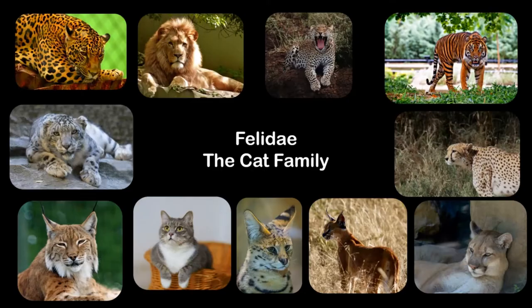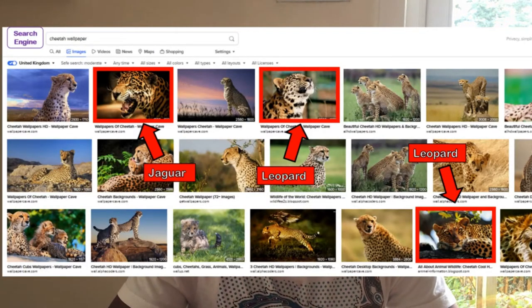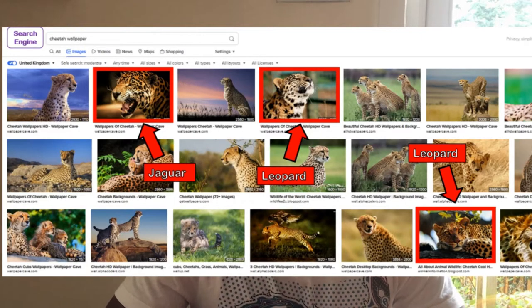Hello everyone, today we'll be discussing the topic: leopard, cheetah, or jaguar — what's the difference? This is a frequently asked question as a lot of people struggle to tell them apart. All three species are cats and do have a resemblance to one another, with leopards and jaguars in particular looking alike. Sometimes pictures on the internet claiming to be of a cheetah are wrong and are actually photographs of a leopard or jaguar, making identification even more confusing.